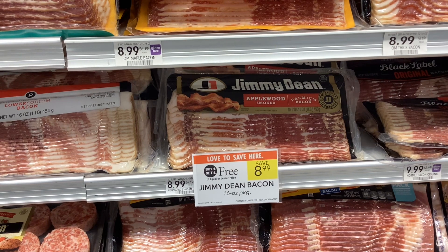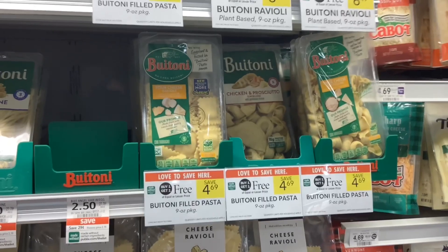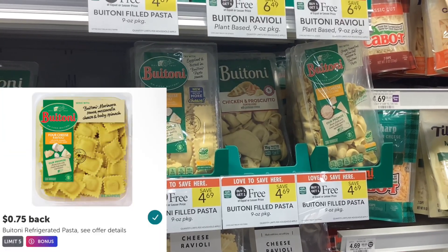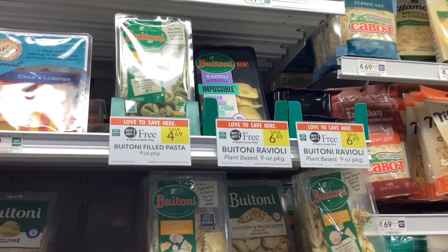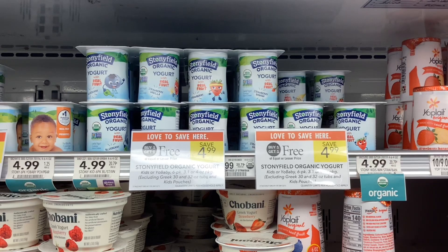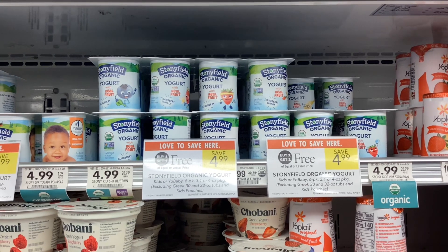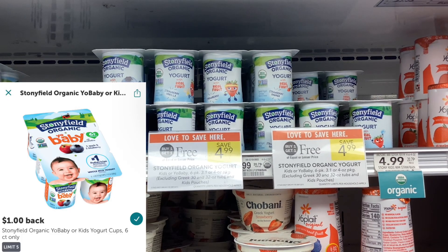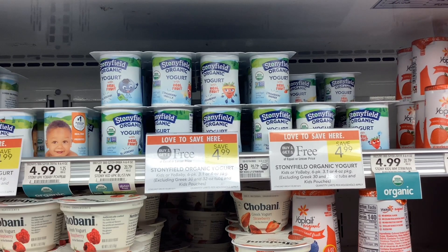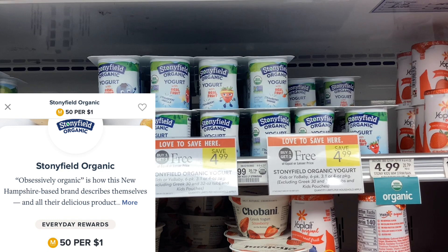The Buitoni filled pastas are buy one get one free at four dollars and sixty-nine cents. On Ibotta you'll get back seventy-five cents for each one, making the cost three dollars and nineteen cents for two, or a dollar and sixty cents each. The Stonyfield kid and baby yogurt cups are buy one get one free at four dollars and ninety-nine cents. There's a Publix digital coupon for two dollars off when you buy two, and on Ibotta you'll get back a dollar for each one. It's also a brand on Merrifield, so you'll get five percent cash back — about fifty cents — making your final cost forty-nine cents for two, or about twenty-five cents each.